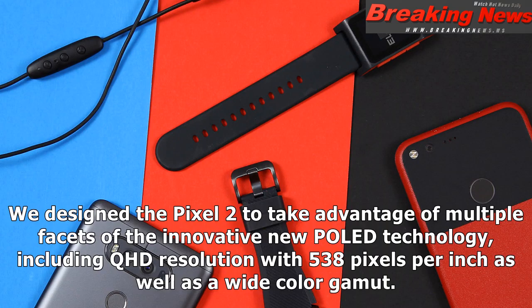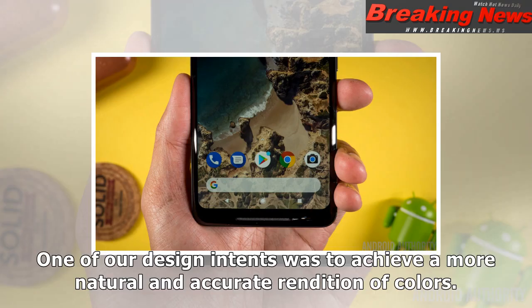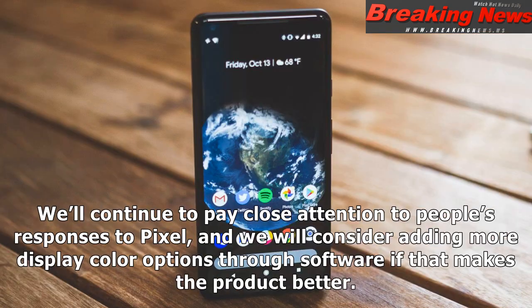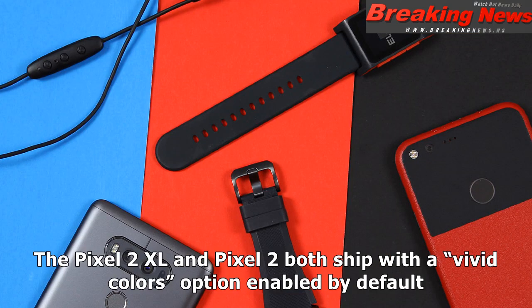"We designed the Pixel 2 to take advantage of multiple facets of the innovative new P-OLED technology, including QHD resolution with 538 pixels per inch as well as a wide color gamut. One of our design intents was to achieve a more natural and accurate rendition of colors. We know that some people prefer more vivid colors, so we've added an option to boost colors by 10% for more saturation. We'll continue to pay close attention to people's responses to Pixel, and we will consider adding more display color options through software if that makes the product better."